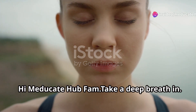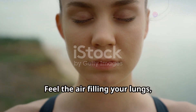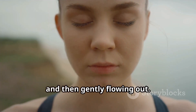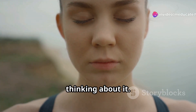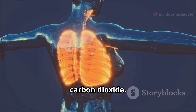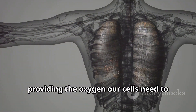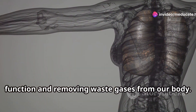Hi Meducate Hub fam. Take a deep breath in. Now breathe out. Feel the air filling your lungs, expanding your chest and then gently flowing out. This simple act is something we do thousands of times a day without even thinking about it. Feel that? That's your lungs working, tirelessly taking in oxygen and releasing carbon dioxide. This exchange is crucial for our survival, providing the oxygen our cells need to function and removing waste gases from our body.